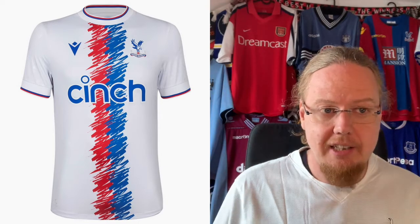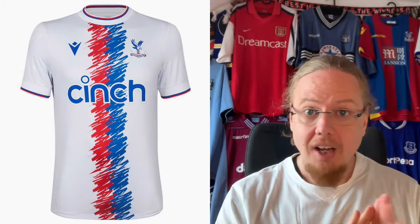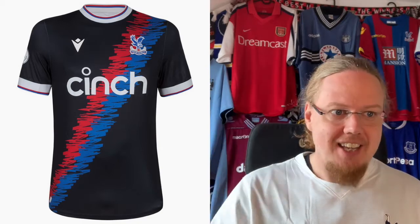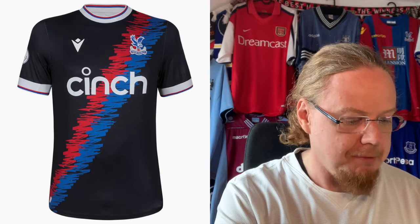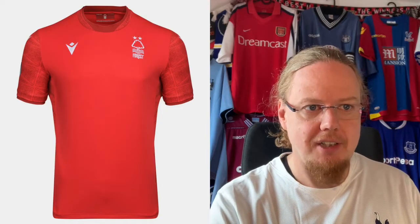The away jersey — need I say more? Same thing, just take out a little white, perfect. I like the outline around the sponsor — this is how you do it. You don't need to make a box, you just outline it and it works a treat. I'm also going to give that a nine. The third jersey goes right up there as well — I really like black with the red and blue and the sash, and again the brushstroke. It's a unified theme across all three jerseys. Macron did an outstanding job. Crystal Palace probably have the best set in the league currently.